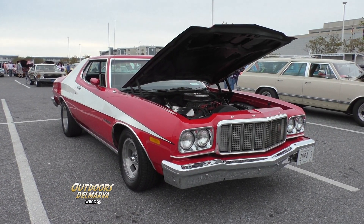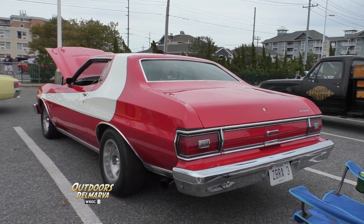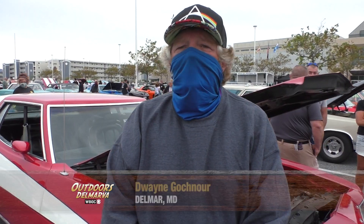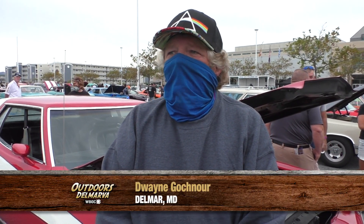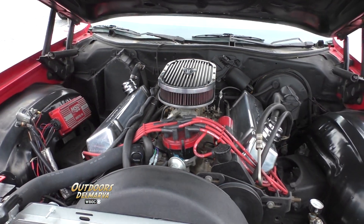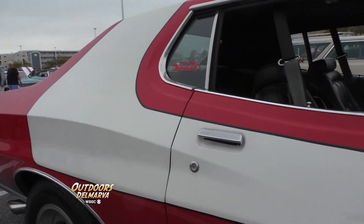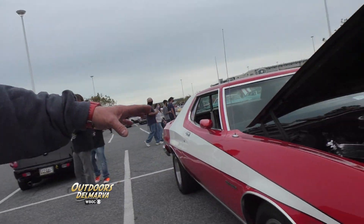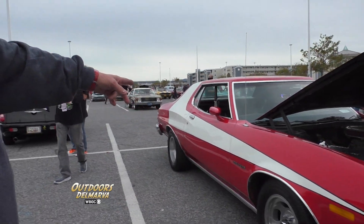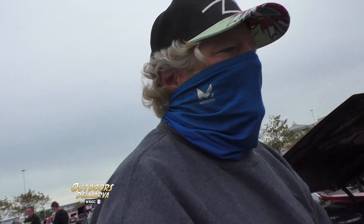Now this local '74 Ford Gran Torino might look familiar to anyone who's seen a 70s cop show. It's a Starsky & Hutch clone, 1974. It's got a 429 Cobra jet in it, automatic transmission, so she'll get down the road a little bit. The stripe and the paint codes are what they had on the show originally — it's 2B red and racing white on the stripe.